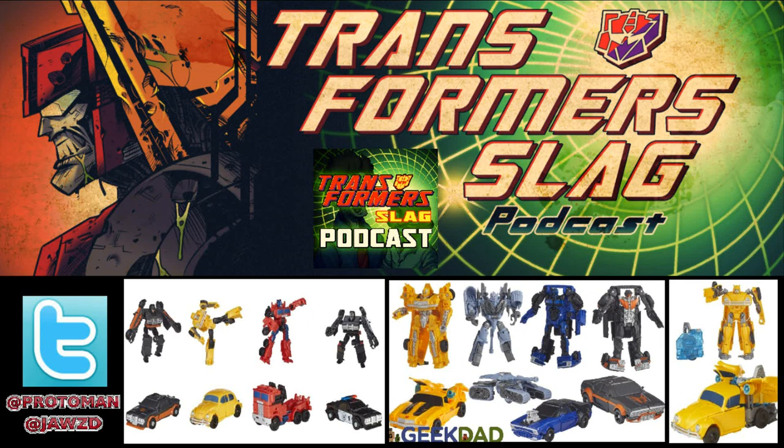Then we have the Power tier, which is a 5-inch Power series, a little more complex — they say 4 to 9 steps — and uses some kind of core system similar to that of the Power Plus. We got Hot Rod with a more traditional car-looking design, as opposed to how he looked in the movie, which was a Lamborghini. We got Bumblebee, Optimus Prime, and Barricade.